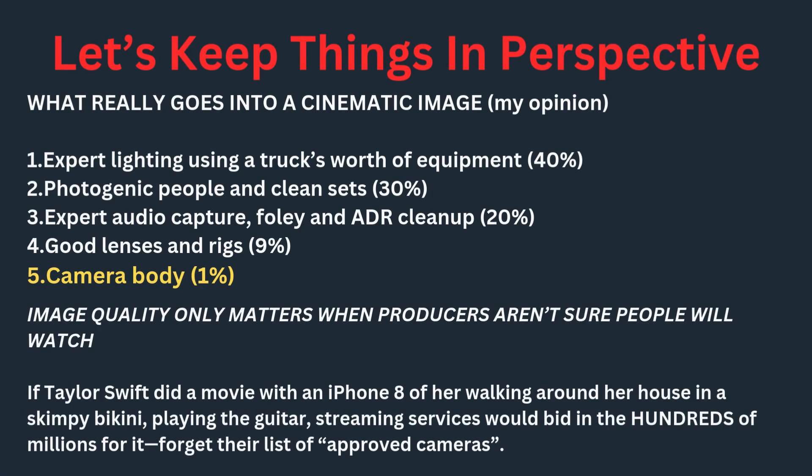Let's keep things in perspective. What really goes into a cinematic image? Expert lighting using a truck's worth of equipment: 40%. Photogenic people and clean sets: 30%. Expert audio capture, foley, and ADR cleanup: 20%. Good lenses and rigs: 9%. Camera body: 1%. It just really doesn't mean much. Image quality only matters when producers aren't sure people will watch. If Taylor Swift did a movie with an iPhone 8 walking around her house, streaming services would bid hundreds of millions for it. Forget their list of approved cinema cameras.